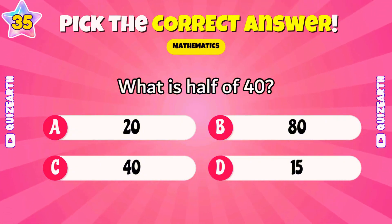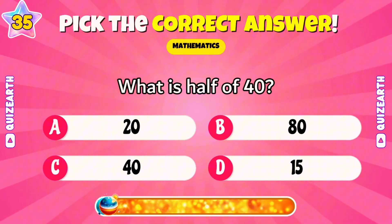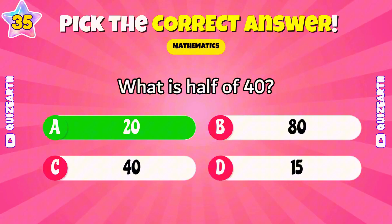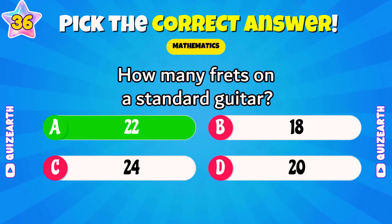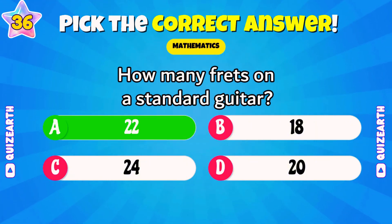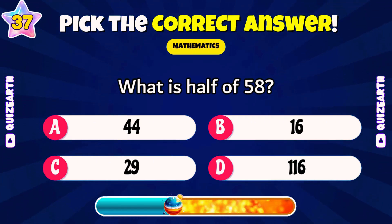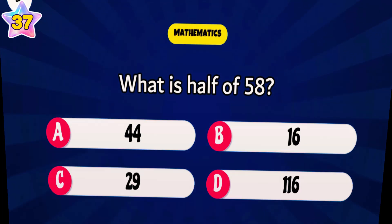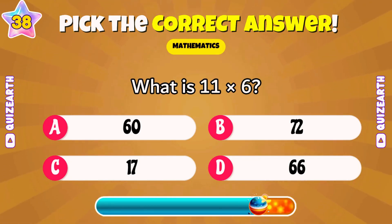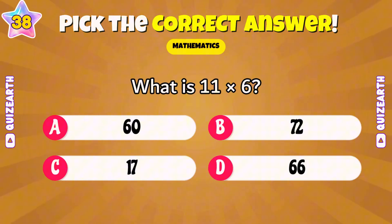What is half of 40? Brilliant — 20. How many frets on a standard guitar? Outstanding — 22. What is half of 58? Show off your math skills, comment below. What is 11 times 6? Awesome — 66.